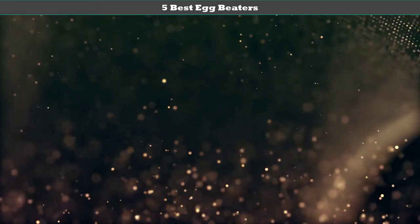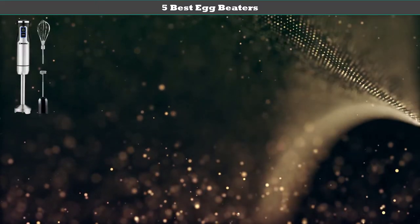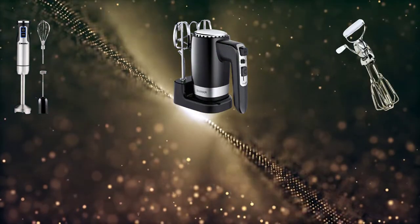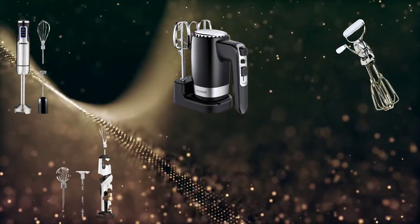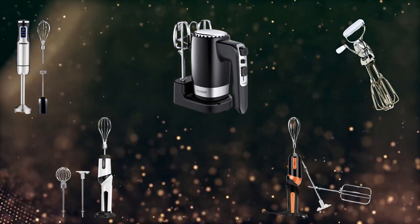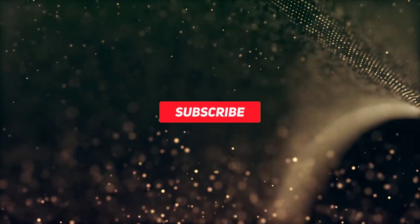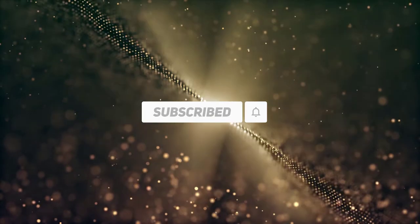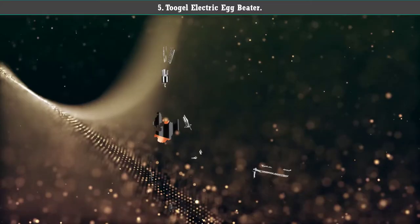Hey guys, welcome to my best egg beaters review. Are you looking for the best egg beaters? We analyzed consumer reviews to find the top rated best egg beaters. We are going to review the top five best egg beaters on the market. Subscribe to our channel and get more info and real-time deals on your favorite products. Let's start.